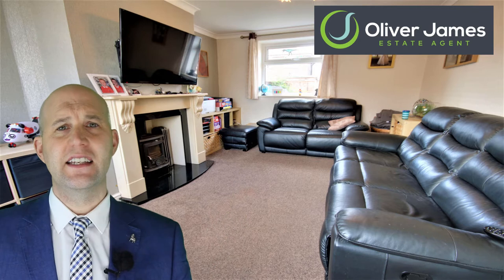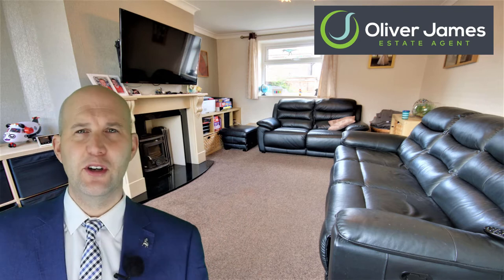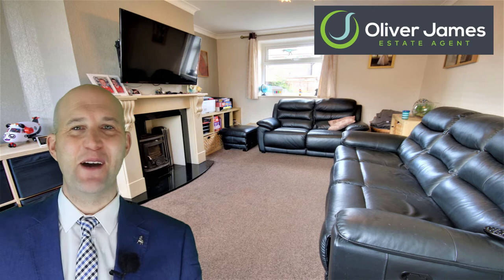The lounge spans the length of the house with windows to the front and rear of the room, coving to the ceiling as well, and look at that inset log burner, wonderful. I feel warm just telling you about it.